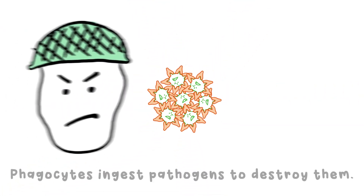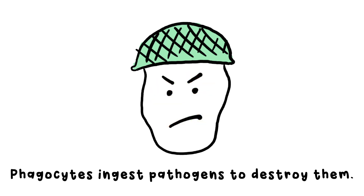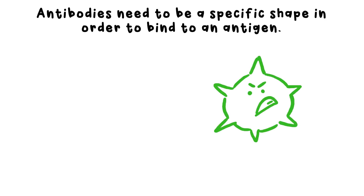This then makes it easier for phagocytes — the grunts — to ingest them and digest them with enzymes. Phagocytes aren't picky though; they'll gobble up any pathogen meal they come across. Because antigens have specific shapes, the antibodies need to match these shapes in order to bind to them, similar to the lock and key nature of enzymes.